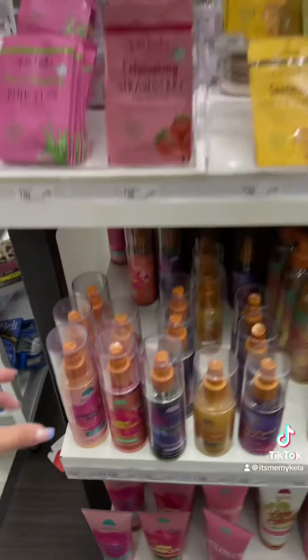We came into Target to look for Halloween stuff, but while here I wanted to look for the new pumpkin pop from Tree Hut — the body wash, body scrub, and body butter. We're gonna see if they have it. I've also been to Ulta recently and haven't found it there either, so I'm keeping my fingers crossed.